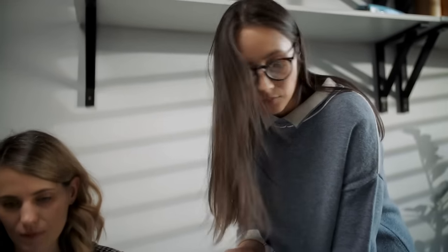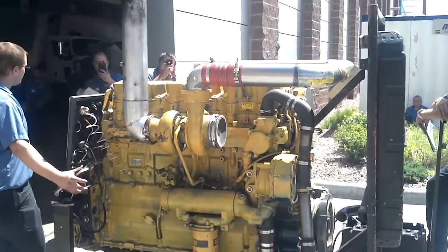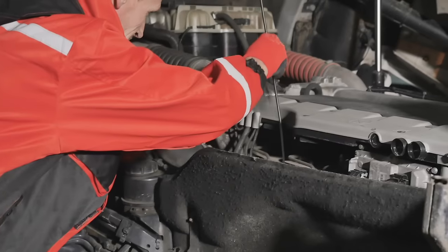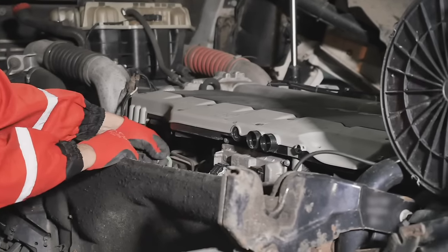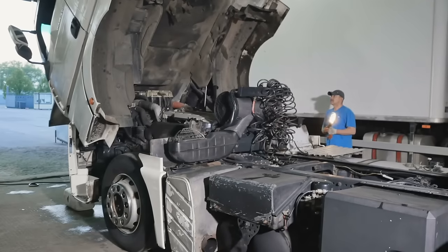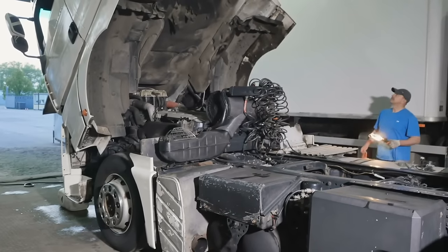Ironically, rumour has it that Caterpillar skipped the D in the series because their marketing department pointed out that there were too many negatives that could be associated with the letter D, and people like myself would abuse that. Joke's on them because I found a way regardless. Anyways, the 3406E is regarded as one of the best engines that Caterpillar ever produced. It's a mechanical engine, which brings with it the famous reliability, but it also has the benefit of being electronically controlled. It also helps that the 3406E was a pre-emissions engine, which is preferred by many drivers due to sensors constantly going faulty and the extra costs with a more advanced engine. Put simply, the more complicated the tech, the more things are likely to go wrong.